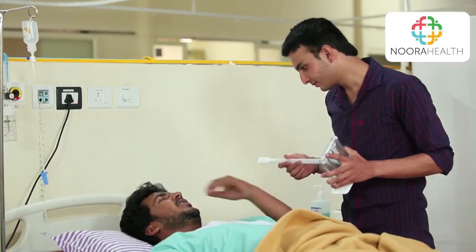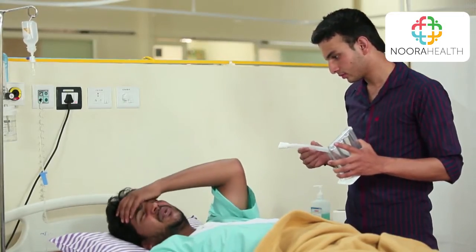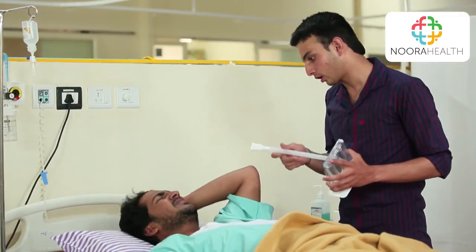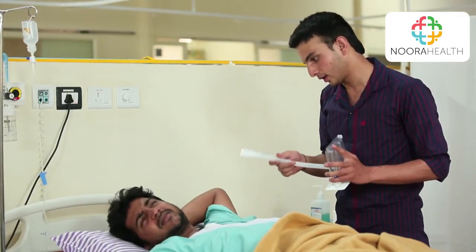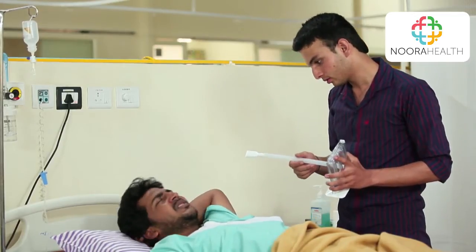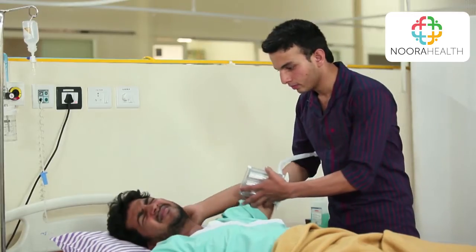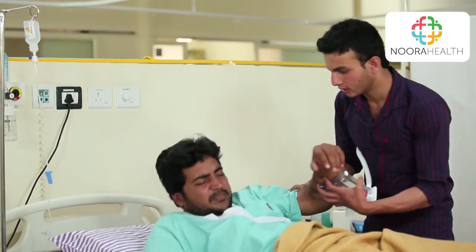Guess what time it is? Oh Anand, not again. You know how important this spirometer is to your recovery. Now Rajesh, sit on the edge of the bed or move to the chair.